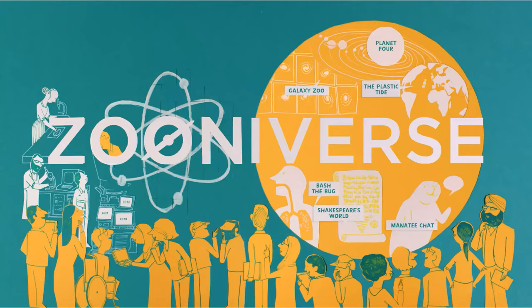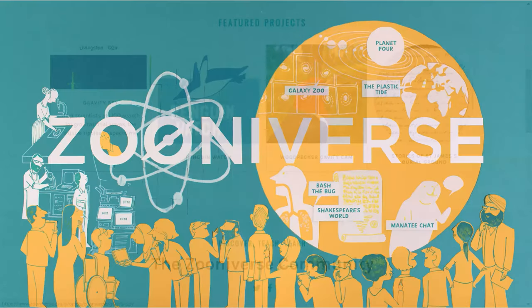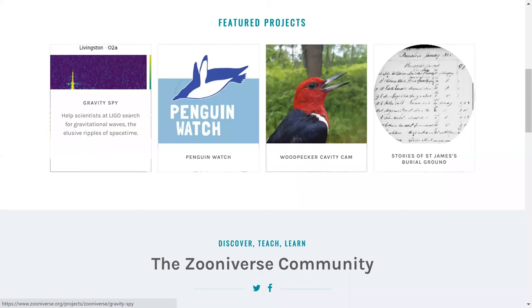I'll give a quick overview about what the Zooniverse is. This is a web platform created through the concept of citizen science, which means anyone can be a researcher and help with scientific projects where observation is key. Data can be captured by hundreds of thousands of volunteers, thus enabling huge amounts of data to be generated more quickly. You can see other scientific projects associated with space and wildlife tracking, all focused on different sorts of data from photos of space to live camera footage in nature reserves — and you can see the Stories of St James's Burial Ground project here.